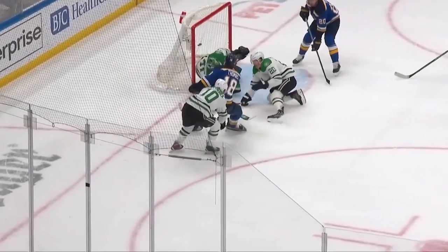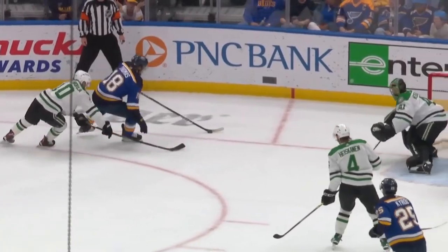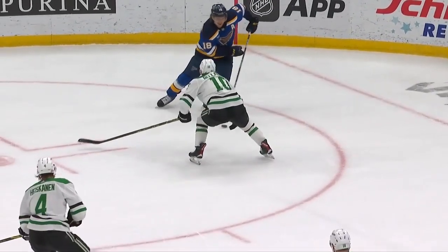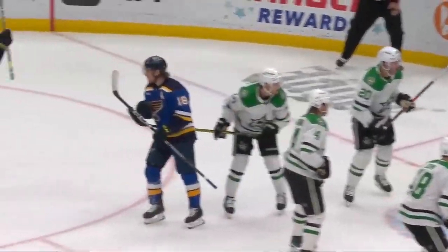Pretty silky hands and mitts here by Robert Thomas. He makes it look easy to hold, and then just roofs it. Wedgman tries to get him with the poke check, but before he can make contact, the puck is up and over his shoulder.